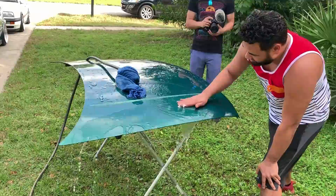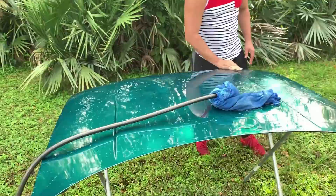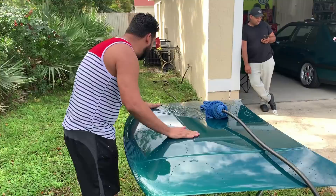Why is he using a block? He should be using a block — old school way, bro. I would use a DA. Who's got time to be wet sanding a car by hand?